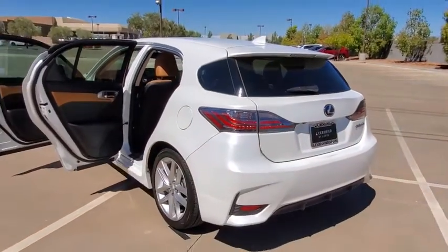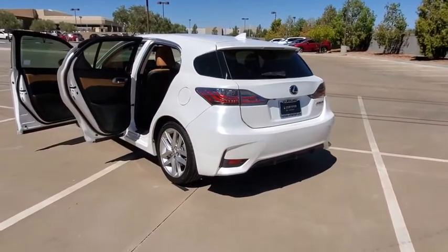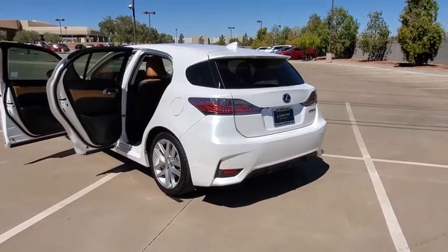This vehicle has less than 50,000 miles. Here are some of this vehicle's great options: navigation system,